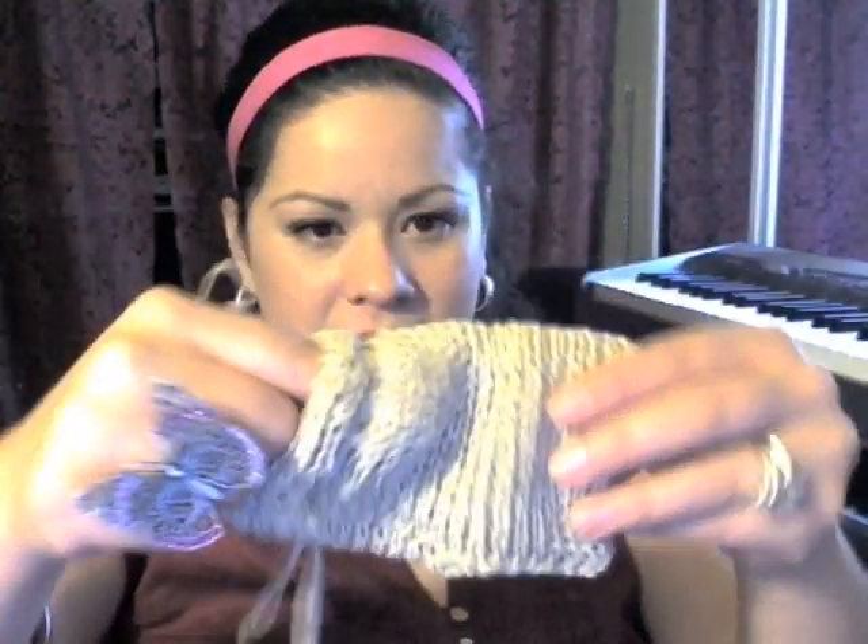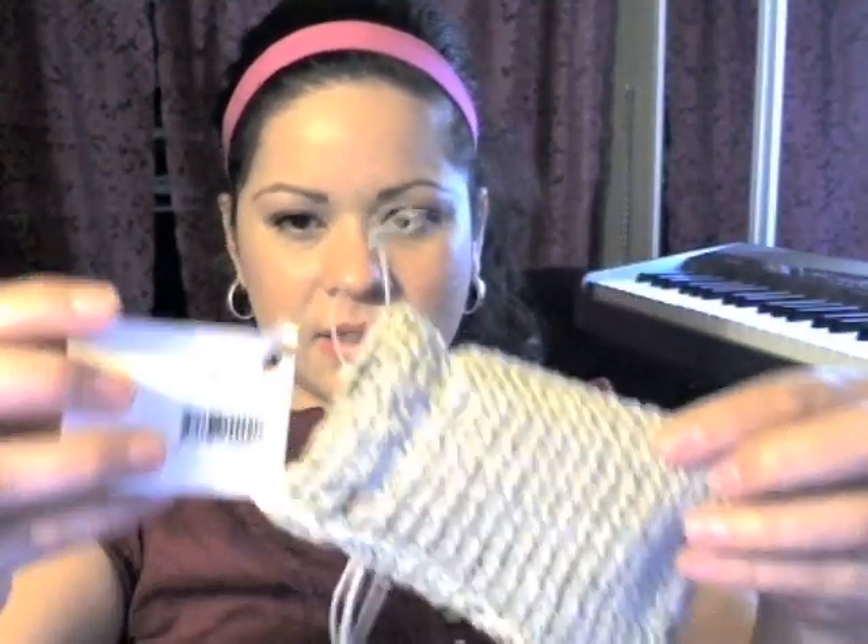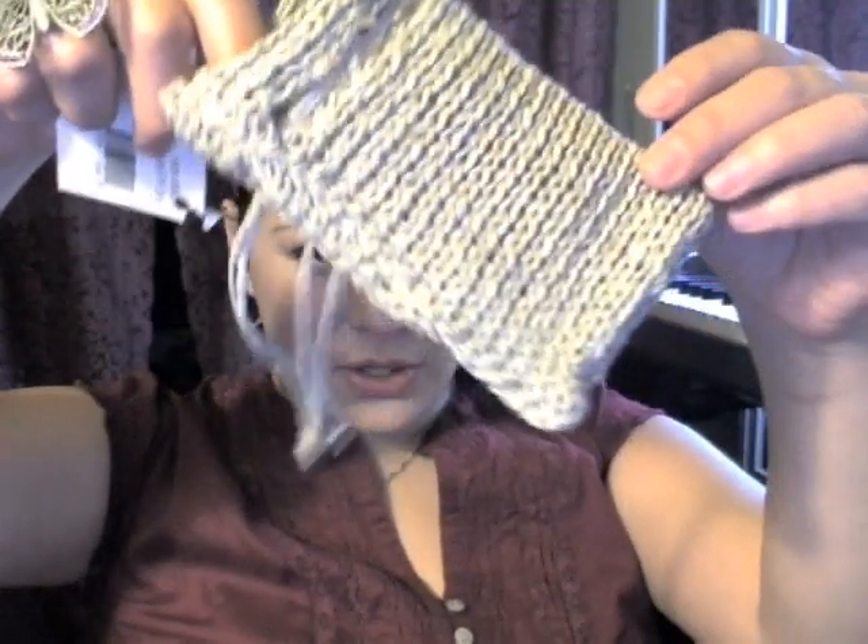I recently showed you guys my Mediterranean Fig one, and I went back and got these two to try them out. Then I also got this little hemp bag soap bag — it's 100% hemp. You just put the soap in there and it helps with dead skin cells.